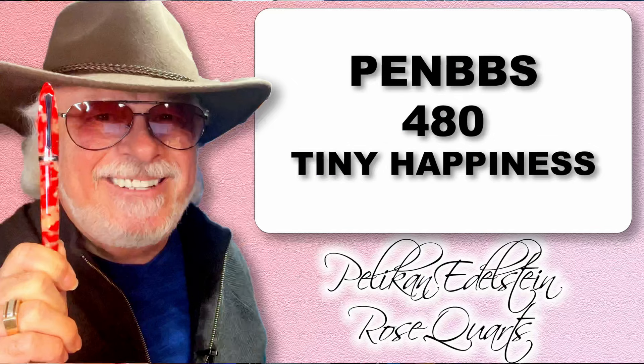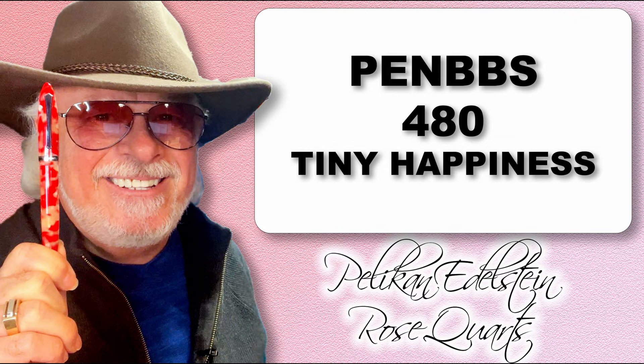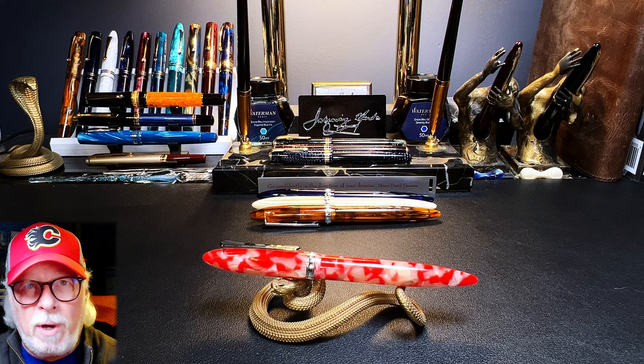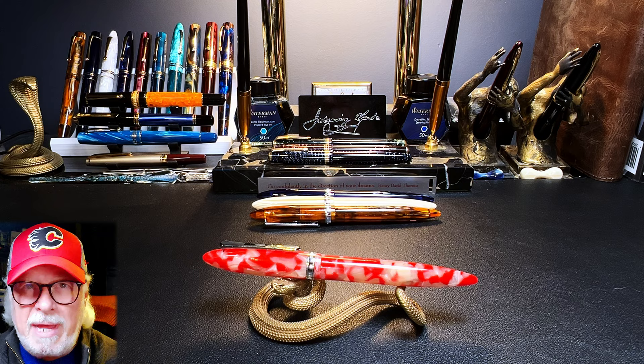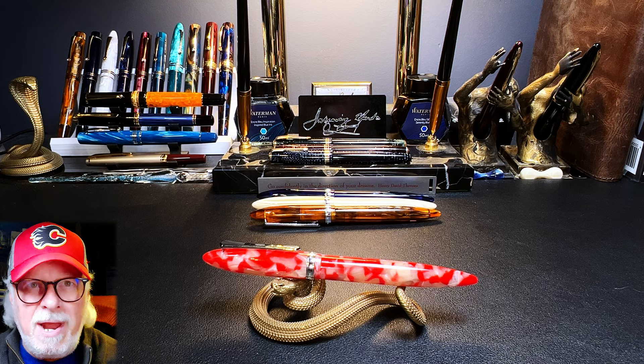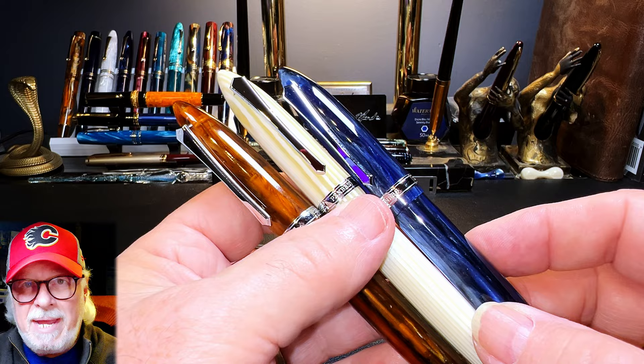Last summer I received a very nice email from an Ink Acquiring Minds fan. Jennifer of Toronto, Canada wrote me and offered me her new PenBBS 480 Tiny Happiness because in her words, 'I don't have the tools or capabilities needed to get it going. By the same token it's such a beautiful pen, it deserves to be used.' I tried to convince her that getting the pen going would not be difficult, but she insisted on sending it to me.